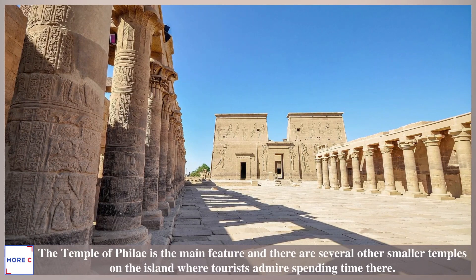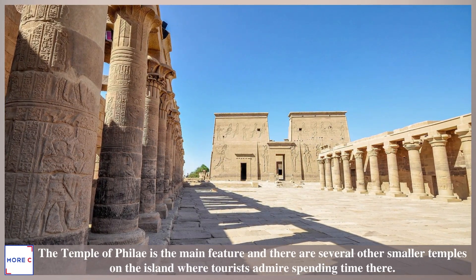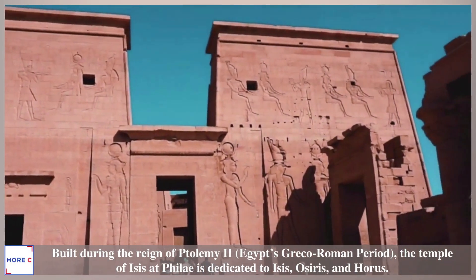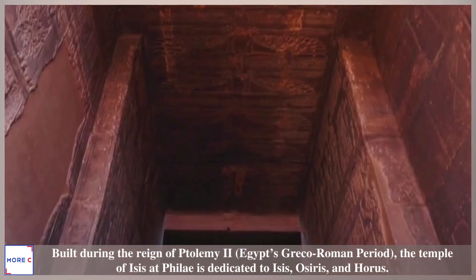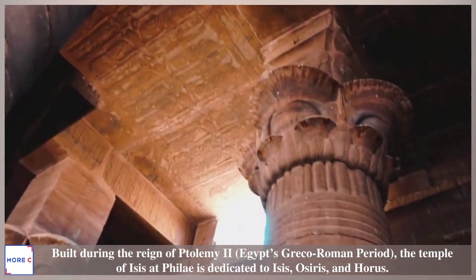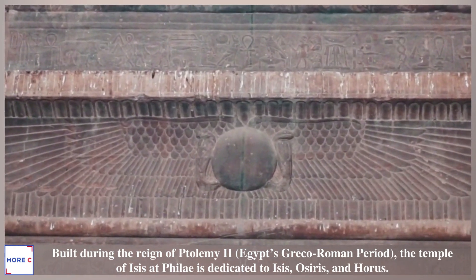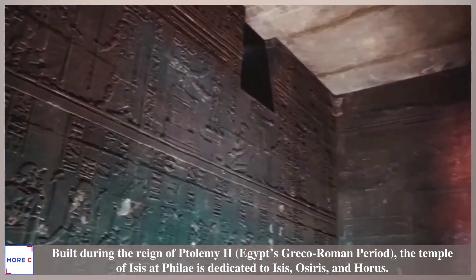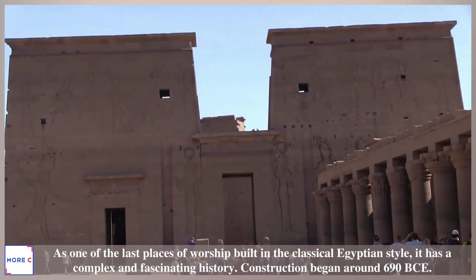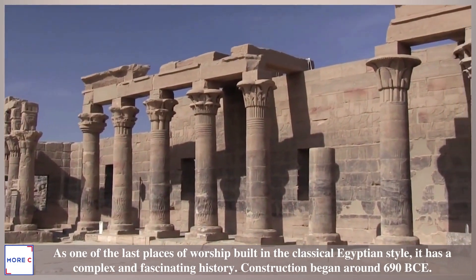The Temple of Philae is the main feature, and there are several other smaller temples on the island where tourists enjoy spending time. Built during the reign of Ptolemy II in Egypt's Greco-Roman period, the Temple of Isis at Philae is dedicated to Isis, Osiris, and Horus. As one of the last places of worship built in the classical Egyptian style, it has a complex and fascinating history.